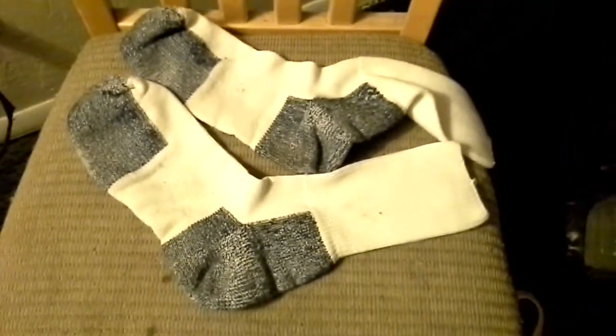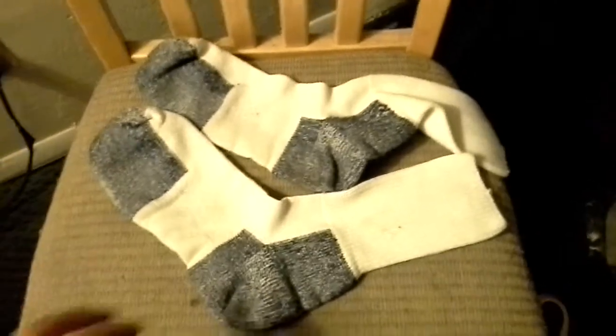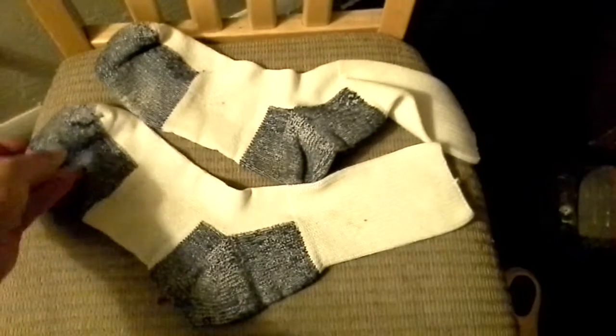It's Adam at Whisper Reviews. This is the Thorlo Running Sock. Easily recognizable from long, long distance away — it's got the different color toe and heel. They kind of pioneered this look. It's an excellent, well-made sock.